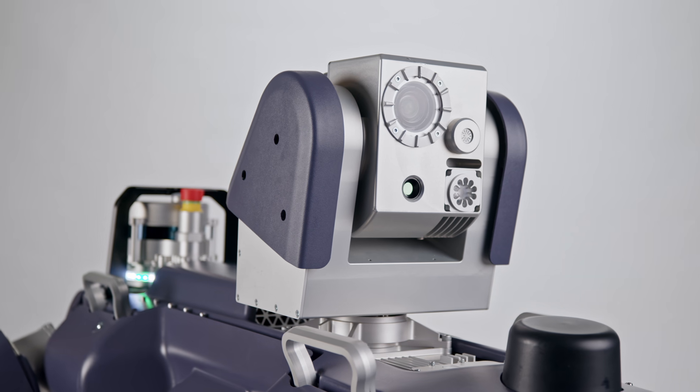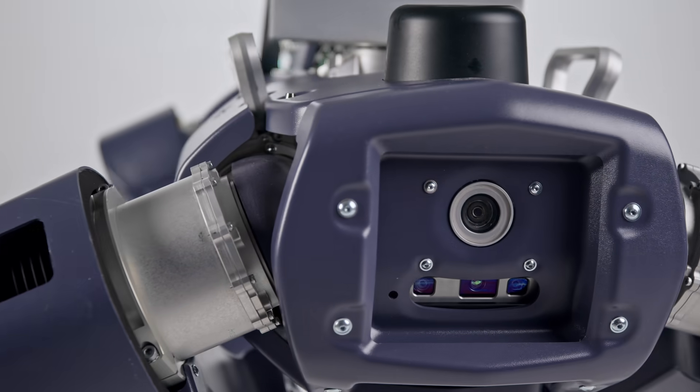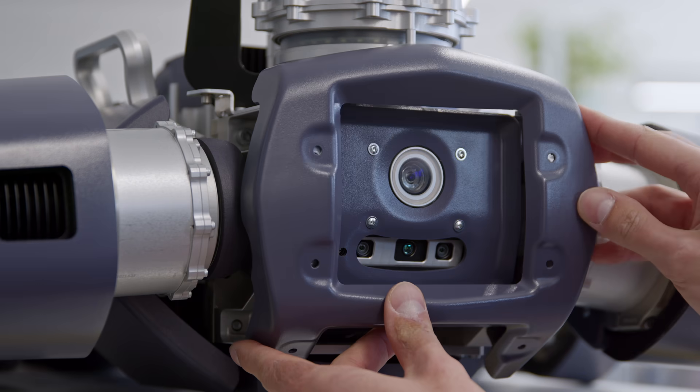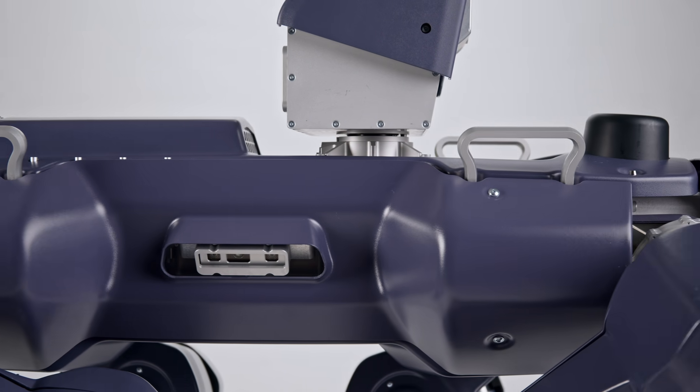Packing all inspection robot capabilities and performance into an EX-proof system was a serious undertaking. As robots work with motors, electronics and batteries, all systems need protection against any gas ignition. This required us to completely rethink how we develop robots.